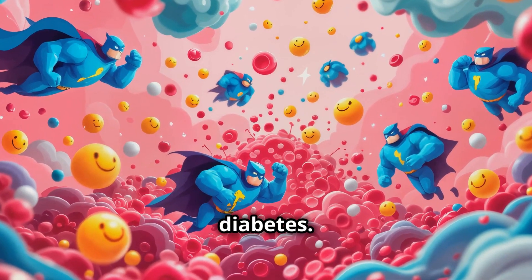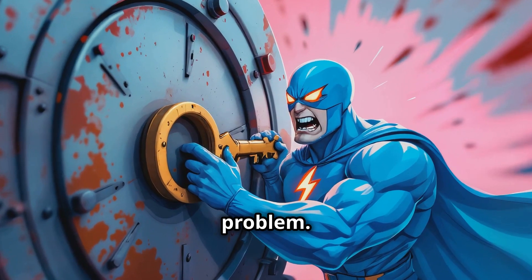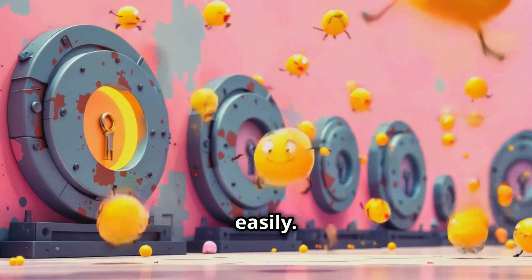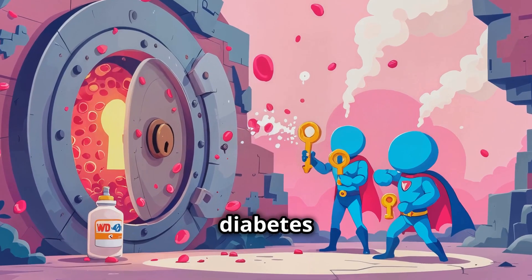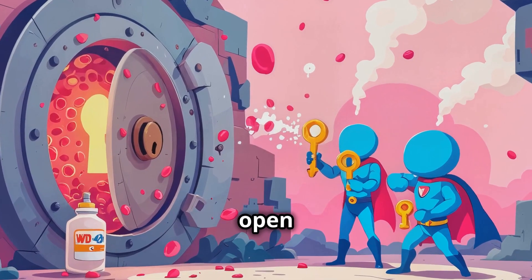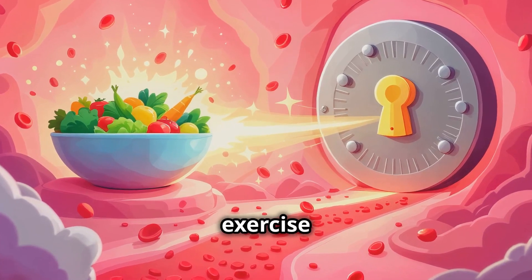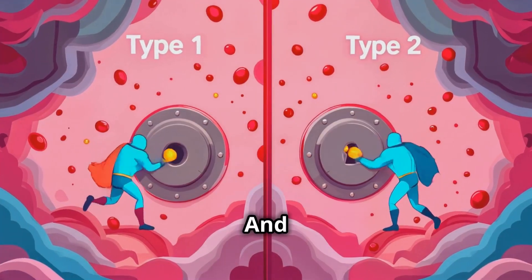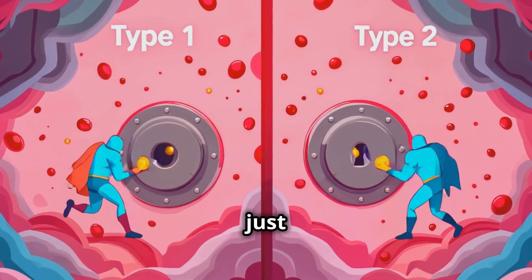Now let's look at type 2 diabetes. The body still makes insulin keys, but there's a different problem. In type 2, the cell doors are stubborn and don't want to open easily — it's like the locks are rusty. Some people with type 2 diabetes can manage with special medicines that help the doors open more easily. Others might need to change their diet and exercise habits to help their body use insulin better. And sometimes, people with type 2 diabetes also need insulin, just like in type 1.